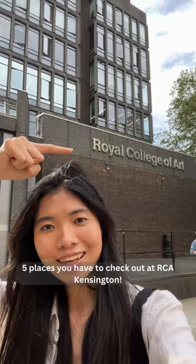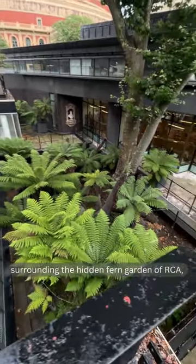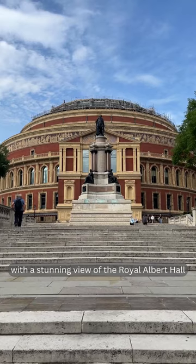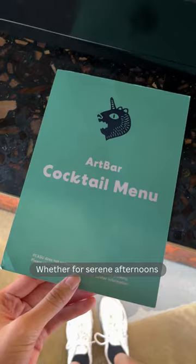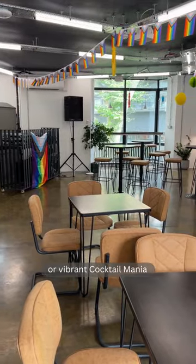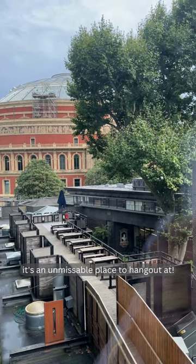Five places you have to check out at RCA Kensington. The terrace next to the art bar, surrounding the hidden fern garden of RCA, with a stunning view of the Royal Albert Hall, is my favourite place on the campus. Whether for serene afternoons, vibrant cocktail evenings, or games nights, it's an unmissable place to hang out at.